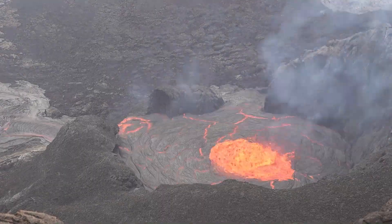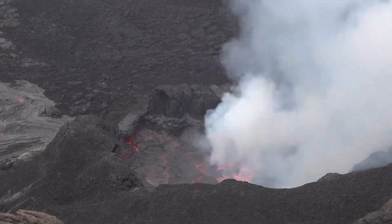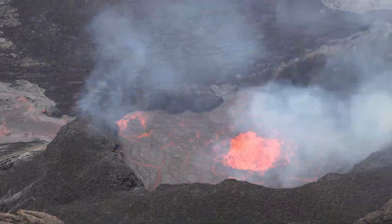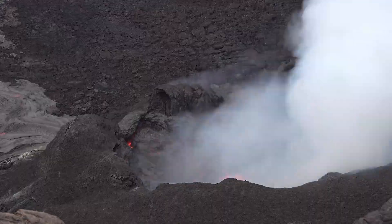This video was recorded last week during the early stages of episode 14. It shows several cycles of filling and draining in the lava pond at the northern vent. The video has been sped up 100 times in order to show the full 8–9 minute cycle. This type of behavior has been commonly observed at Kīlauea in the past, and is sometimes referred to as gas pistoning.